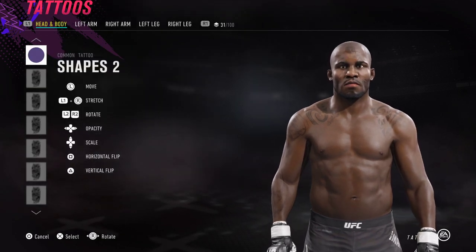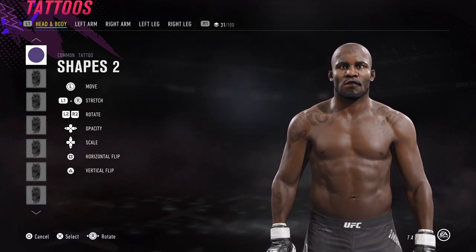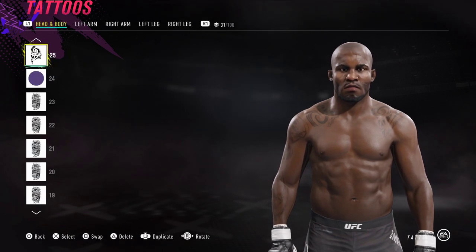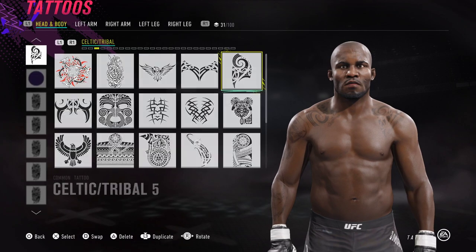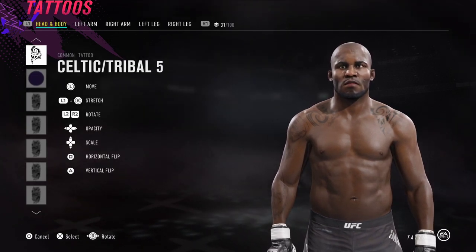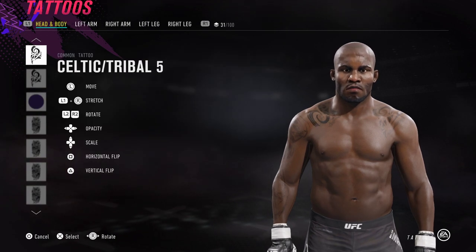Next up, we have shapes two for the lips, which is faded in a bit — that's basically just going to give him slightly darker lips. And that's a wrap for the face sliders. The next bit is pretty straightforward. I've gone ahead and used Celtic Tribal number five and placed one on this shoulder here, and on the opposite side I've done the same thing.